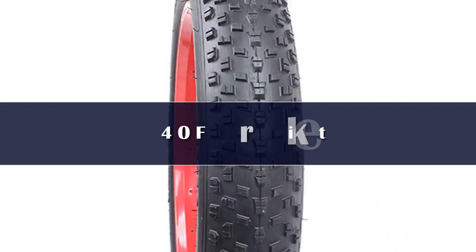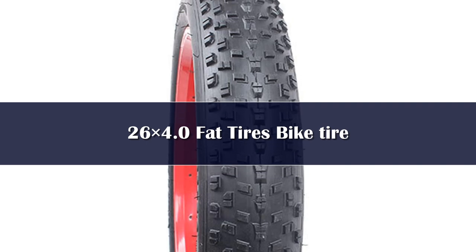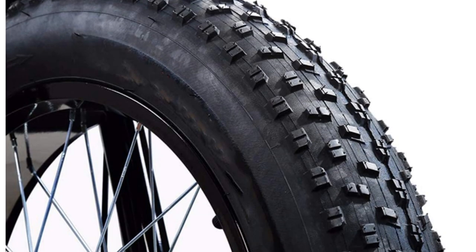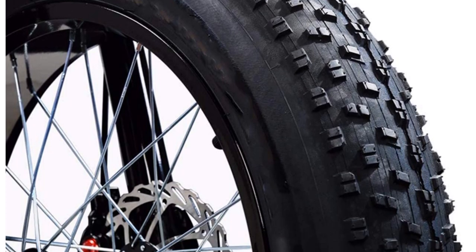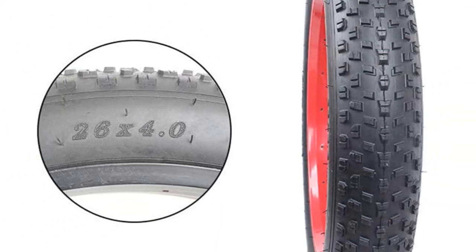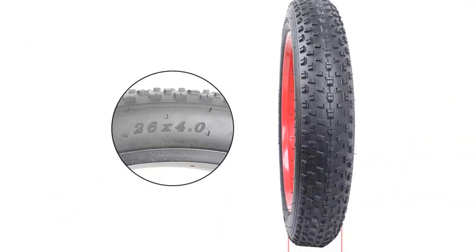Number 4. The size of the tire is 26x4.0 and the net weight is about 2kg, or 4.4 lbs. Specifically designed to be used with fat bicycles only, it features heavy-duty rubber for extended tire life. The product is 100% quality tested — wear resistant, strong grip, and thick.